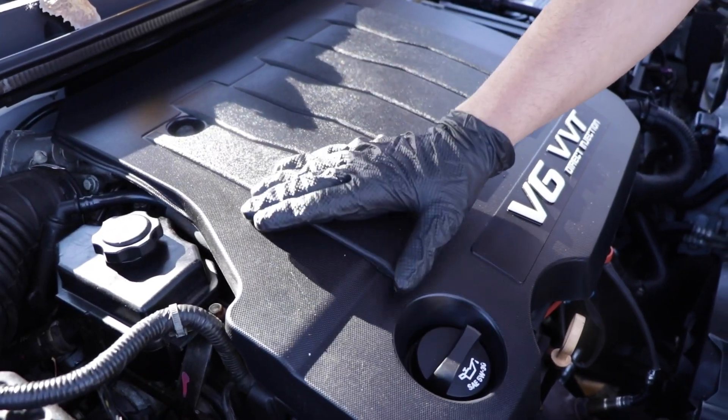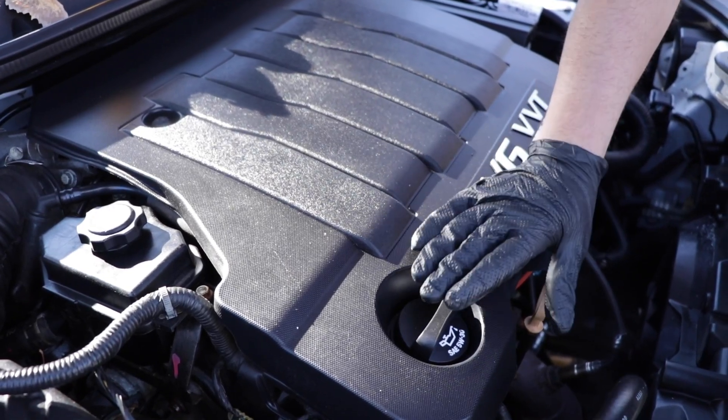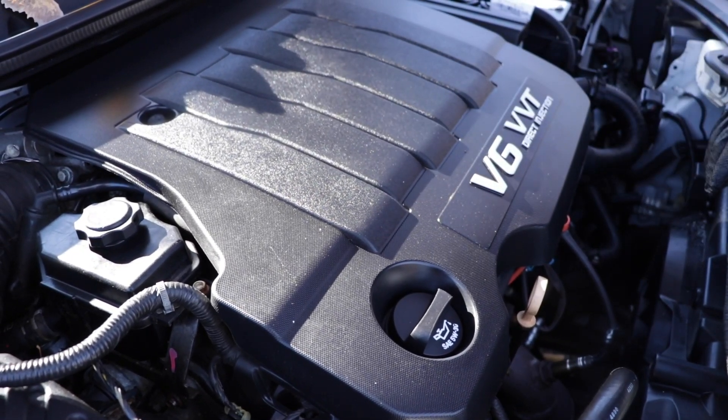But in the case that you got a check engine light because of that situation, most of the time just changing the oil isn't going to fix it. The damage is already done.